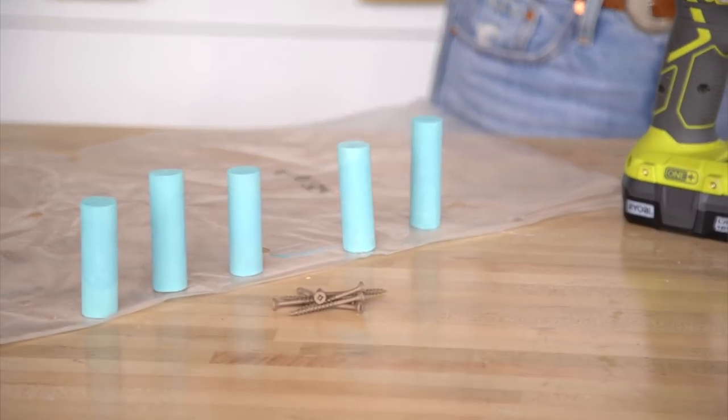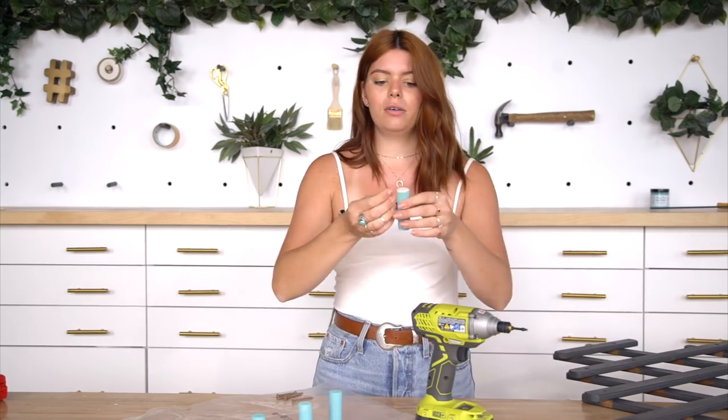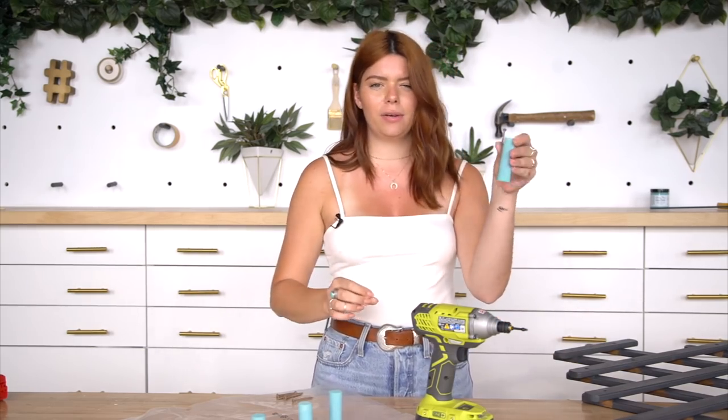I'm using screws that are actually pretty long because I want them to go through both layers of the trellis and also go into the peg enough so that it's holding it in place.